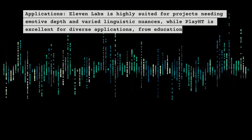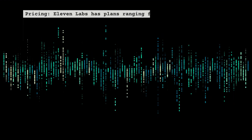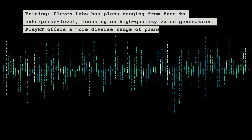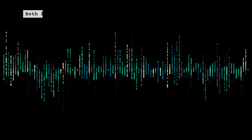On pricing, ElevenLabs has plans ranging from free to enterprise level, focusing on high-quality voice generation. Play HT offers a more diverse range of plans, catering to both individuals and large organizations.